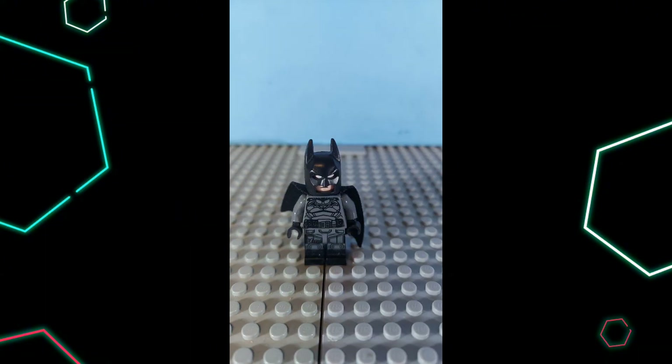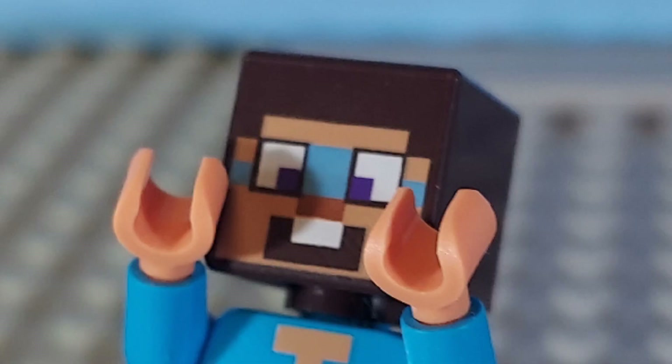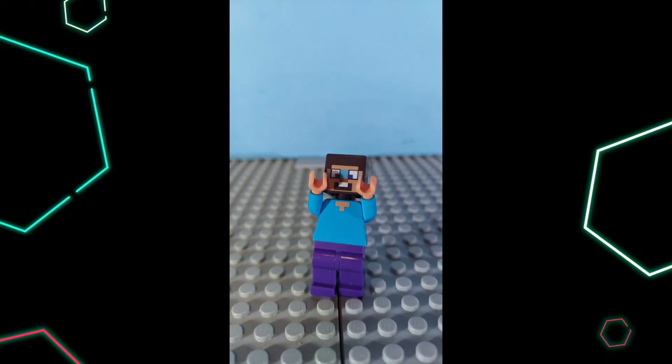Number 5: Rabbit Steve. This guy is one of my favorites because of the face print. And no, its name is not Rabbit Steve — that's just the nickname I gave it because it looks exactly like this rabbit. It's one of my favorites because of its funny looks and the set it came in was amazing. You can get this minifigure for $10 along with a camel and a phantom.